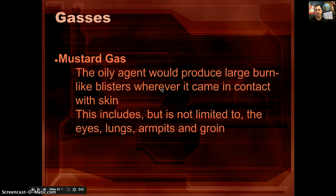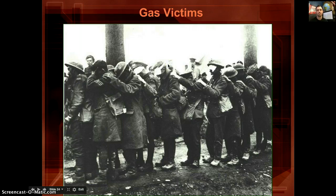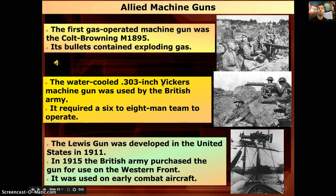Mustard gas was an oily agent that produced large burn-like blisters on contact with skin, including the eyes, lungs, armpits, and groin. If your pants weren't tucked in and gas seeped up your leg to your groin, imagine fighting a war with blisters all over your midsection. A famous image shows gas victims with their eyes all bandaged up, being led blindly out of the war by one man who could see, the rest touching the shoulder of the man in front of them.